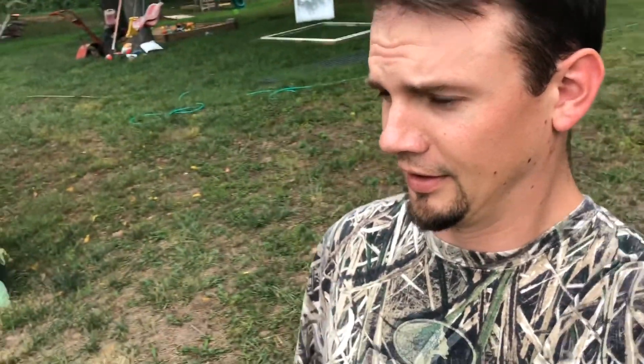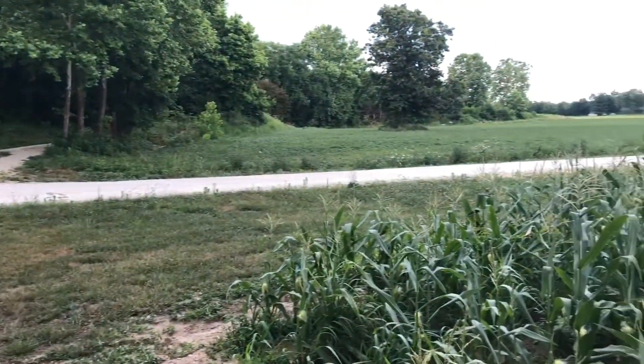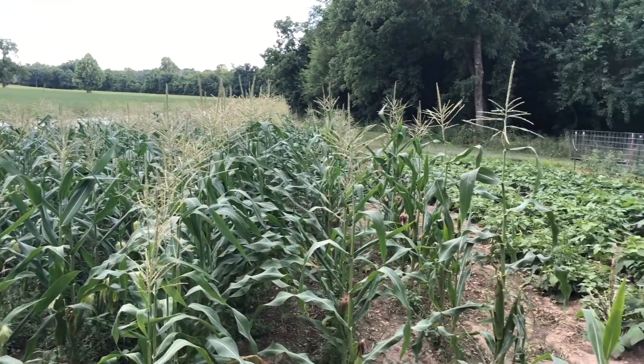Other than the corn, I'm pretty proud of it. Corn tasseled really, really short, but I still may get some cobs off of here. Only two rows tasseled about where they should have.